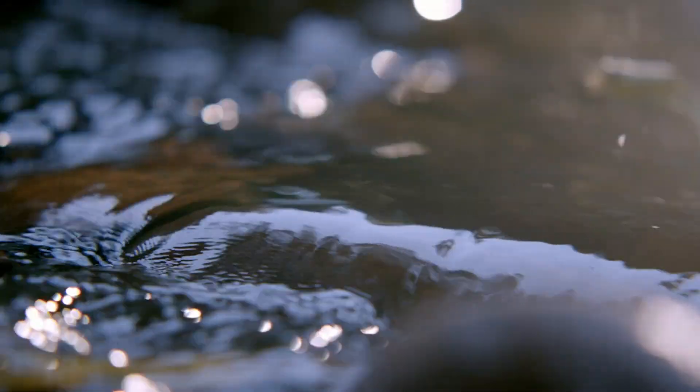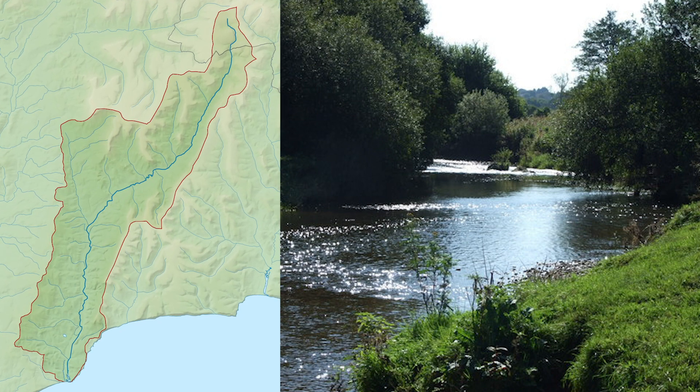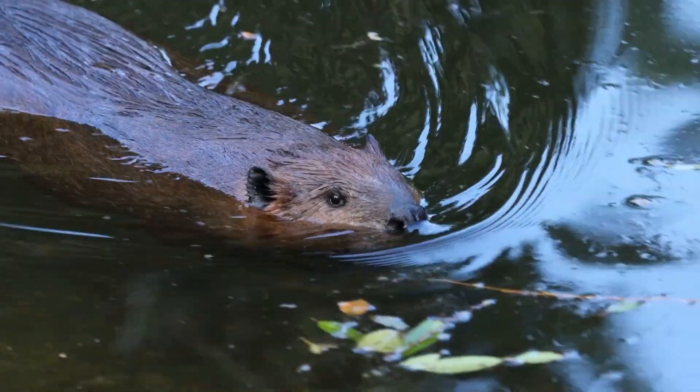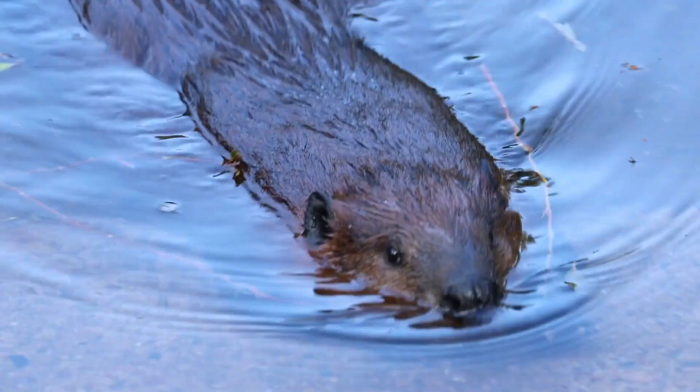The beaver once lived in most of our rivers. After becoming extinct here, perhaps in the 18th century, they've recently been re-established in many rivers. They have many ecological benefits, including reducing floods, restoring stream beds and providing habitats for many other species.